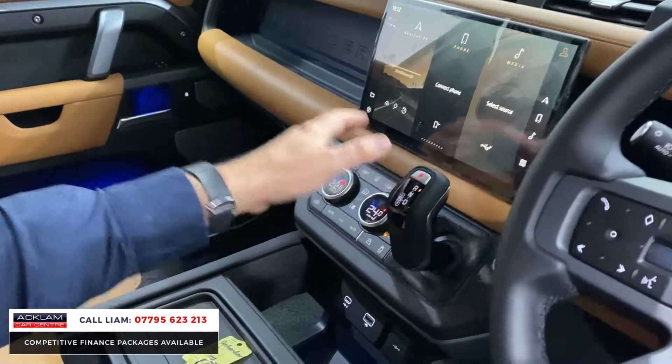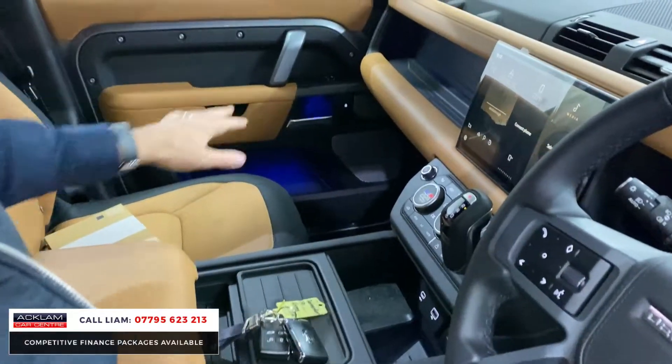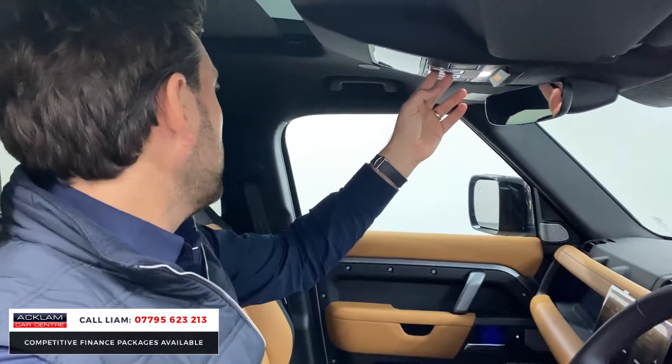Air suspension, which is a big difference as well. Ambient lighting — you can see it illuminated there. Sliding sunroof — what an extra.